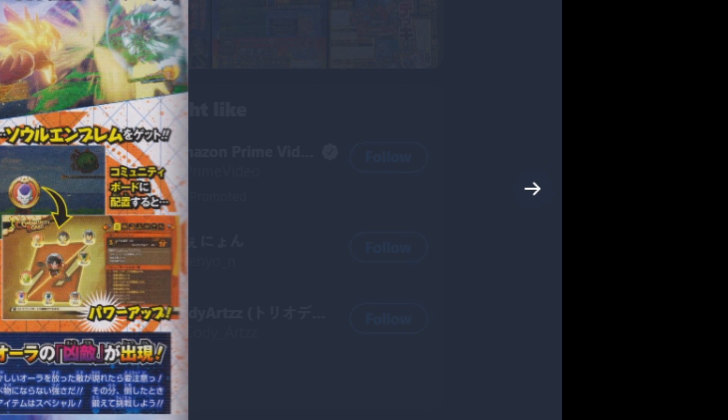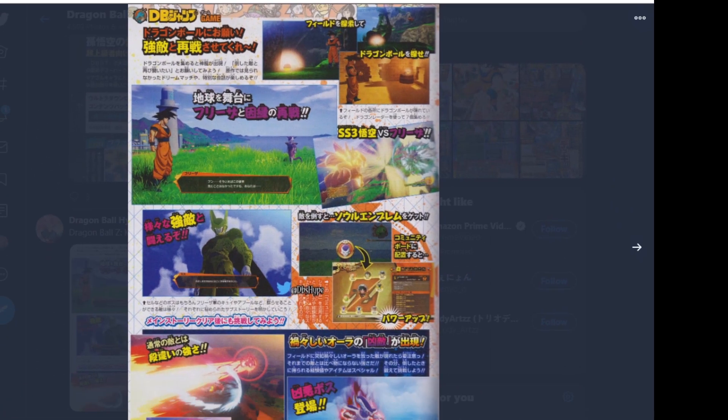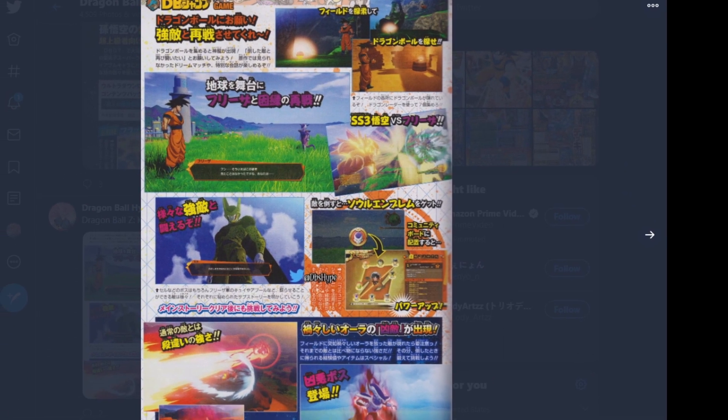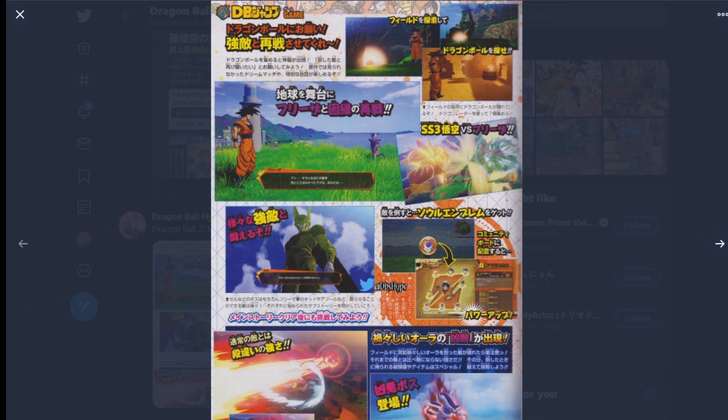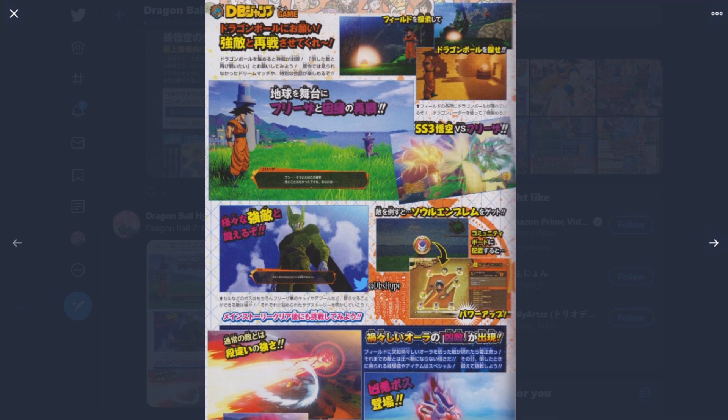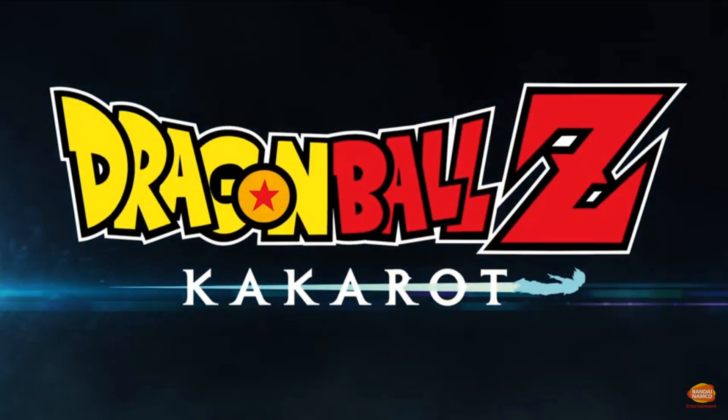All of this is basically encompassing the end game for Dragon Ball Z: Kakarot, and I'm excited for it. I can't wait to see more. Let me know what you guys think down in the comment section below. That's all I have for right now — appreciate y'all for tuning in. If you made it to the end, thanks. Till next time, thanks for watching, peace.